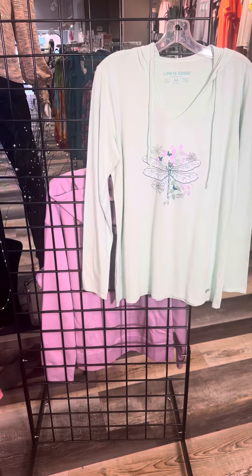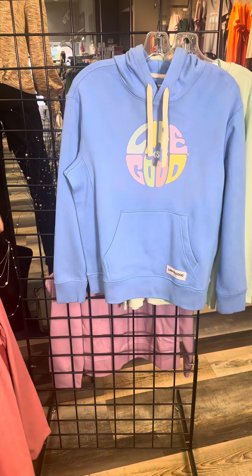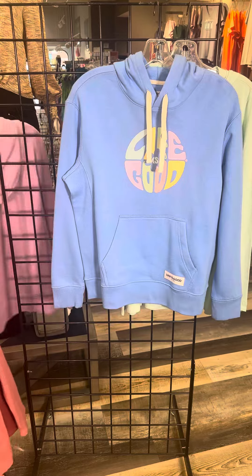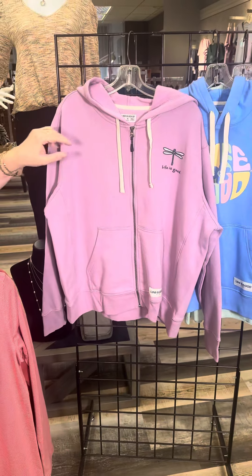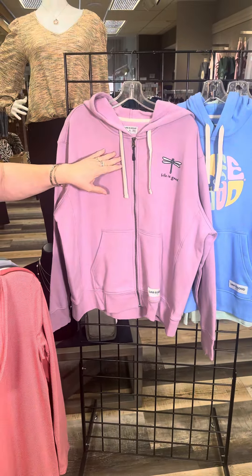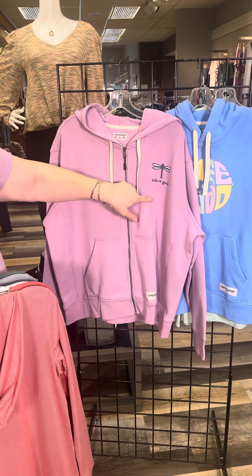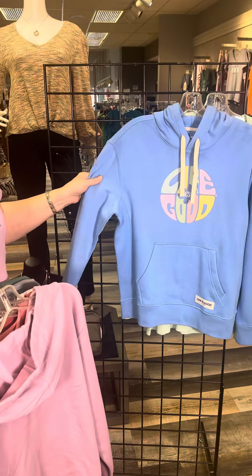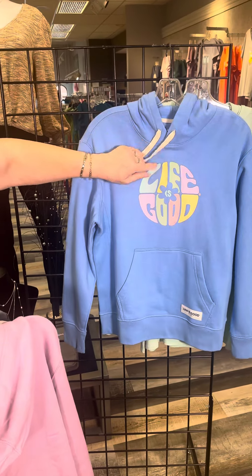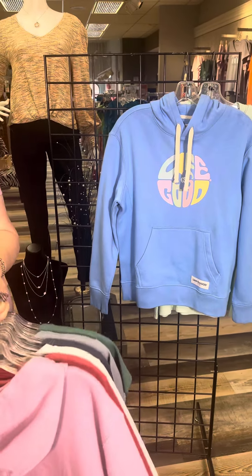Progressing even further into the season, we found some sweatshirts to bring in right now. This is a nice collegiate weight sweatshirt — the cooler evenings will be here before we know it. We've got the zip-up style sweatshirt, super soft fleece on the inside, zipper, double kangaroo pocket, and life is good with the dragonfly. And then here is the blue one — a nice little French blue, life is good, and kind of a center medallion there. This is just a pullover with the hoodie and the kangaroo pocket.